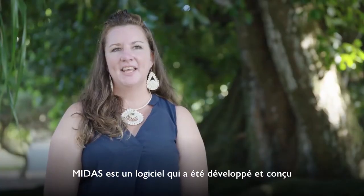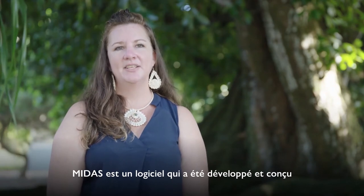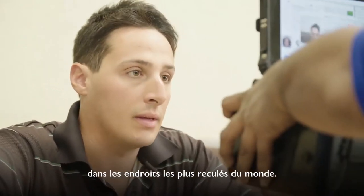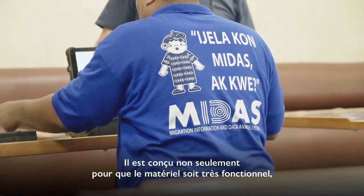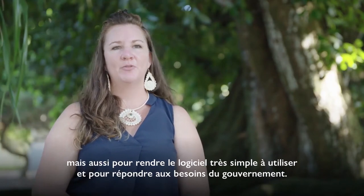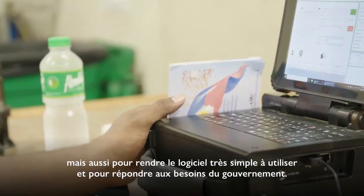MIDAS is a software system that was developed and designed to have solutions for divisions of immigration and governments in the most remote places in the world. It's designed for the hardware to be very functional and the software to be very user-friendly and responsive to government needs.